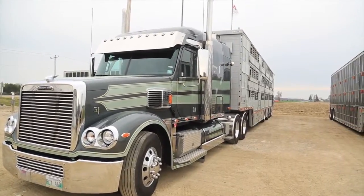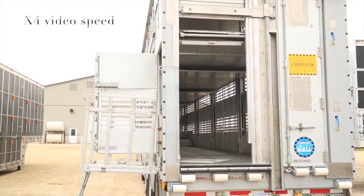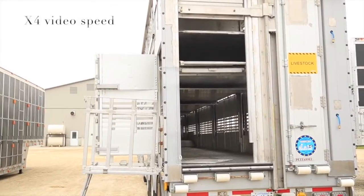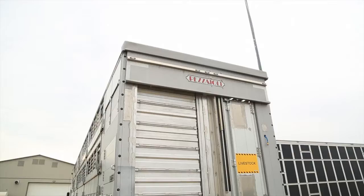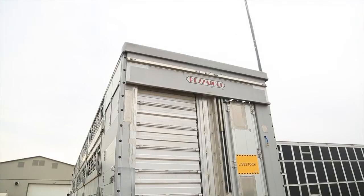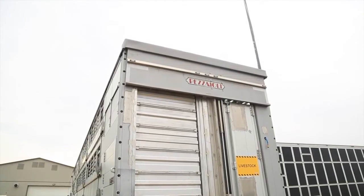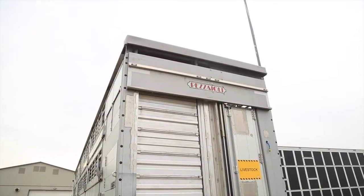These trailers — the floors lift hydraulically so you can put different sizes of animals along with different breeds of animals, so they're much more versatile. The roofs also lift hydraulically to get more room on the top floors and improve air ventilation when you're stopped for those animals closest to the roof where all the heat rises.